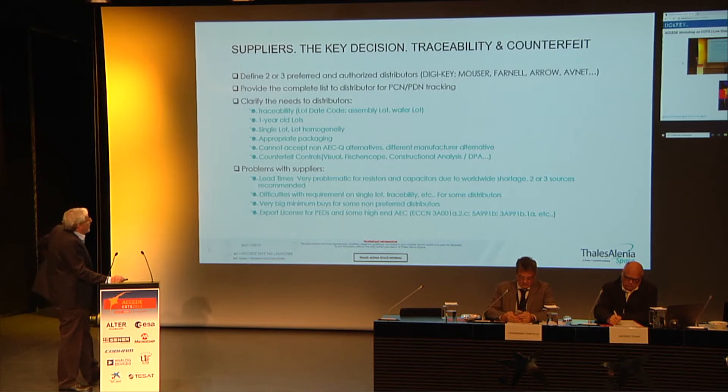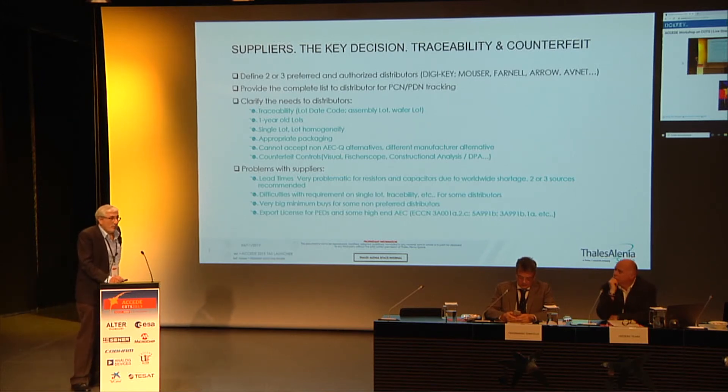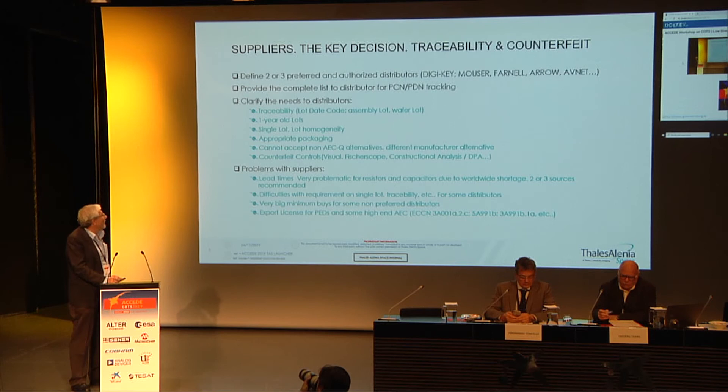Taking into account the quantities we have to procure, procurement is typically done through authorized distributors and sometimes directly through the manufacturer — distributors like Digi-Key, Mouser, Farnell, Arrow, and so on. We prefer to define two or three preferred distributors for the project and try to share our complete component list so the distributors can help us with tracking of PCN and PDM. PCN and PDM is the most critical issue when procuring commercial devices, even automotive parts.